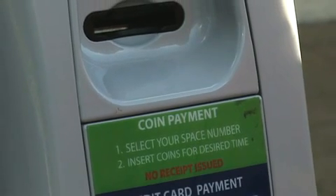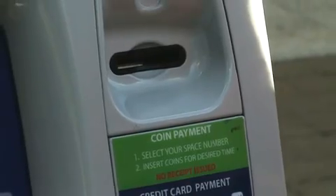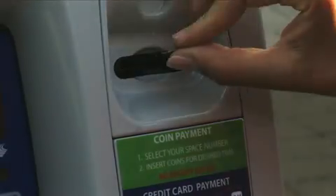If you choose to pay by coin, the time will begin according to the value of the first drop. The machines accept nickels, dimes, and quarters.